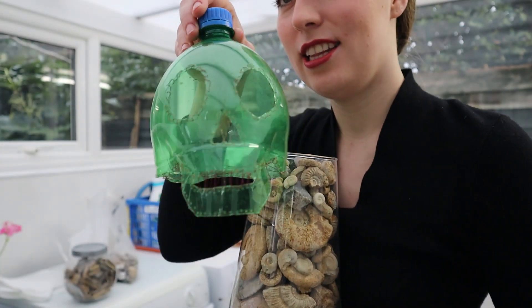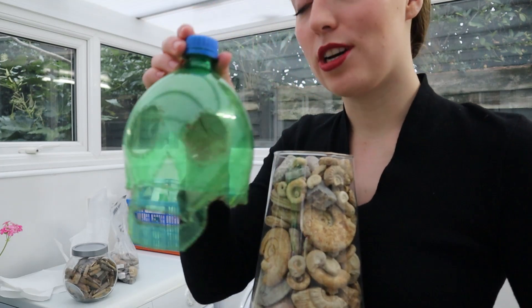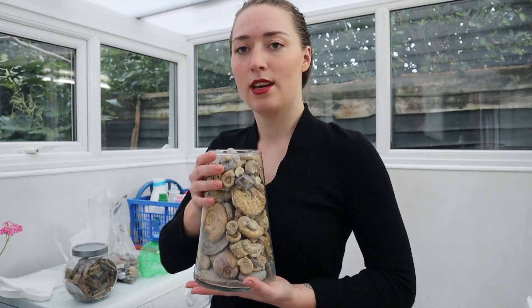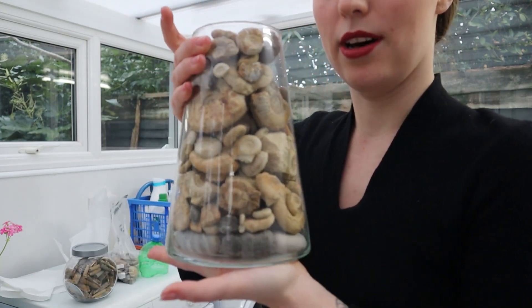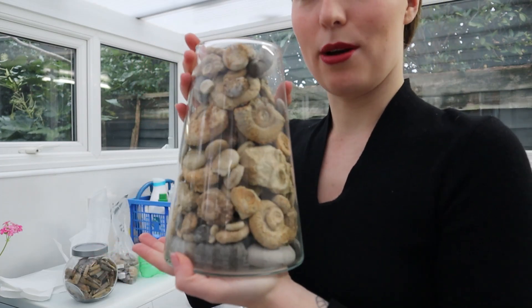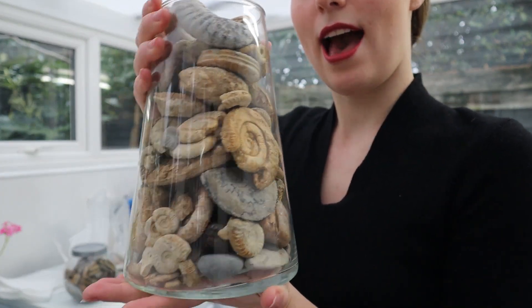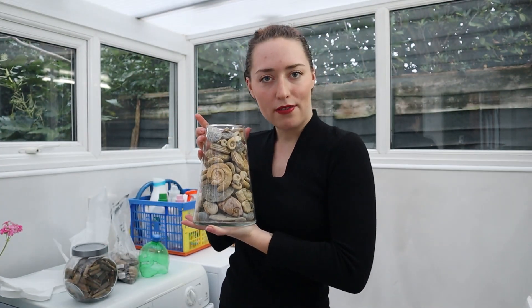This green skull — I actually made it out of a Sprite bottle, so it was a little fun craft project, a little bit of a creepy one. I think I made it when I was about 12 or 13 — bit of an odd child. But it works really well as a dust stopper because this jar doesn't have a cork, and my little DIY project just stops the dust going in.